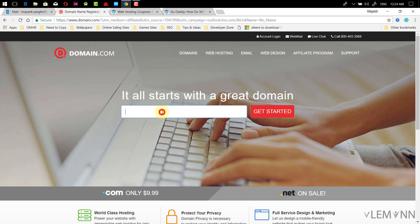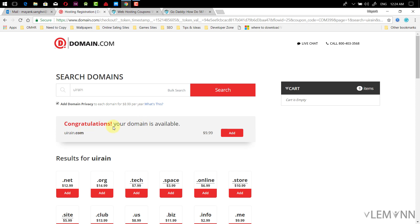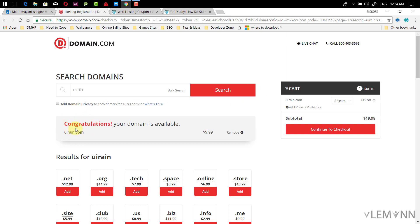To register a domain, I'm searching for uiran.com. Congratulations — the domain is available and its price is $9.99. I don't want to add domain privacy, so I uncheck that option and click add. The domain is added successfully. I want a one-year duration. Once you've selected your domain and time period and unchecked domain privacy if you don't need it, click on continue to checkout.